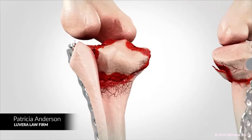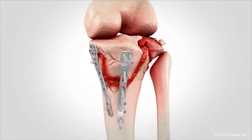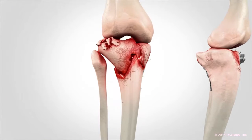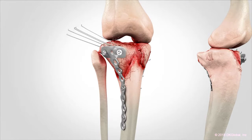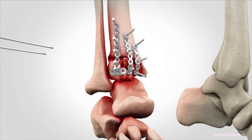Mr. Benninger gave the closing and he played this animation, saying: 'If you look at this visual, think about it happening to you.' You will see how powerful it was. It was a two-week trial and the jury deliberated for a couple of days.